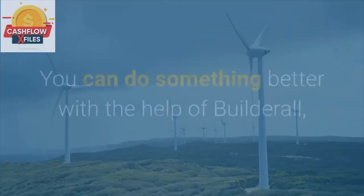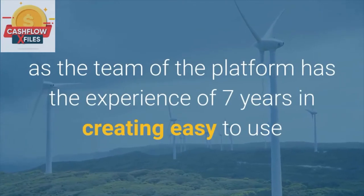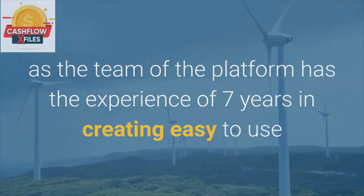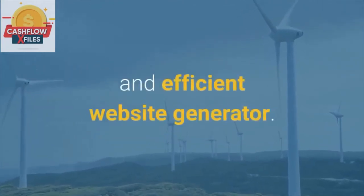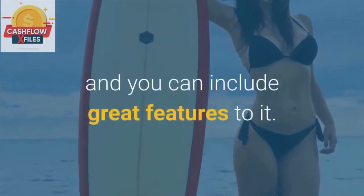Pixel Builder. You can do something better with the help of Builderall, as the team of the platform has the experience of seven years in creating easy-to-use and efficient website generators. With the help of it, you can create your website and include great features to it.